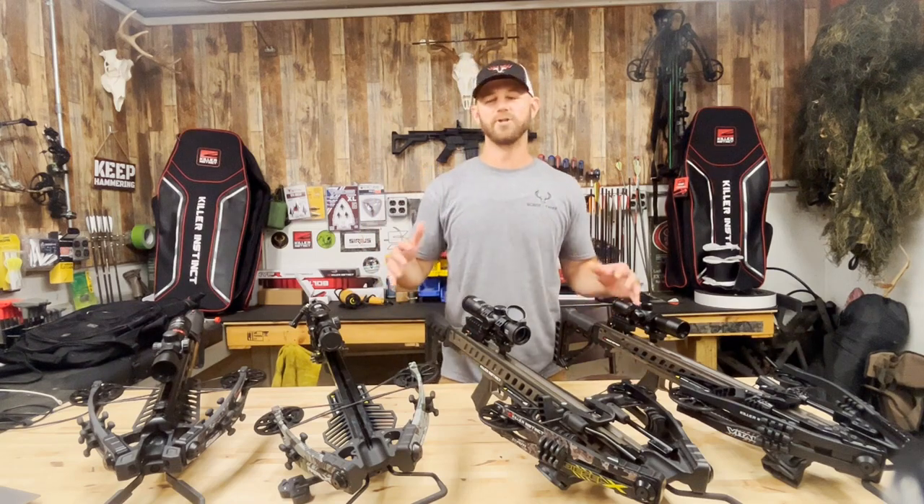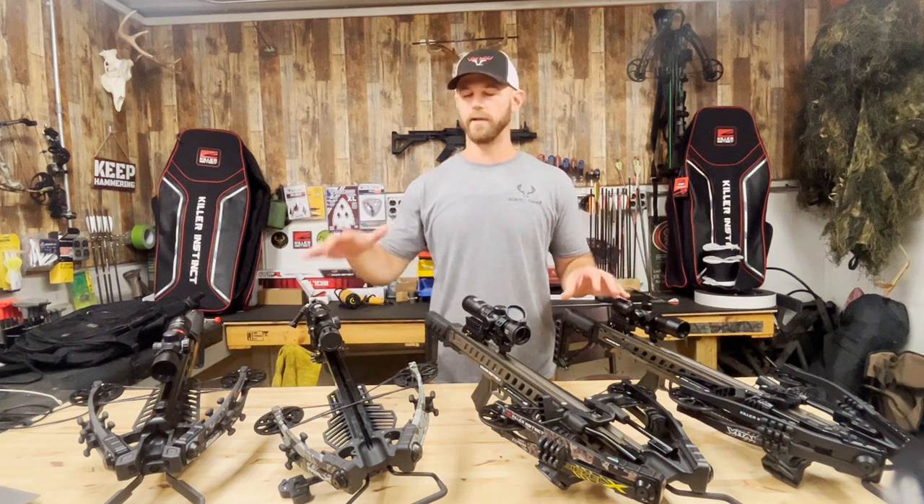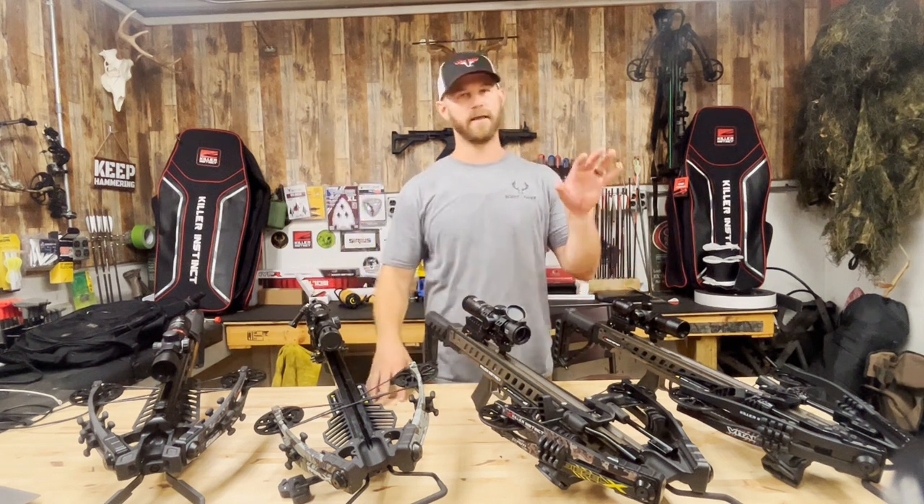All right, let's dive into what are the differences between Killer Instinct's FatalX, DieselX, and VitalX.